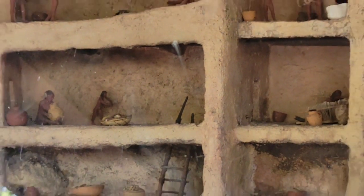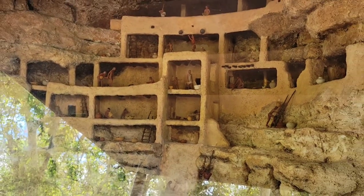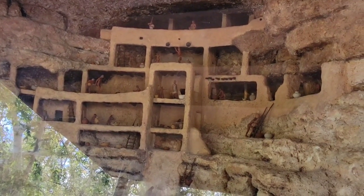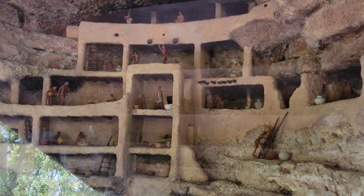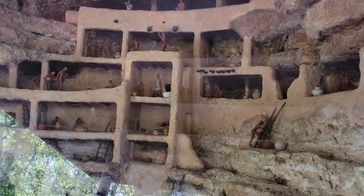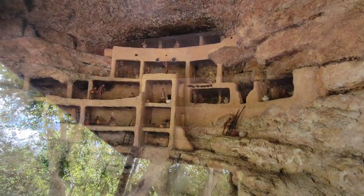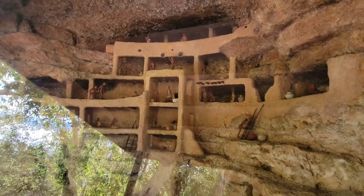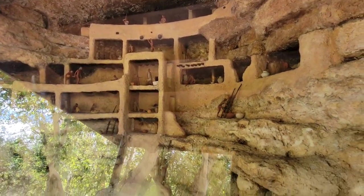Villagers used the wooden ladders as stairways to carry up provisions from fields and water from Beaver Creek. On the ledge at the base of the central tower light section, a man prepares to start a fire using a friction drill. Nearby, a young woman awaits the returning hunters, who bring wild game as variety to the village diet.